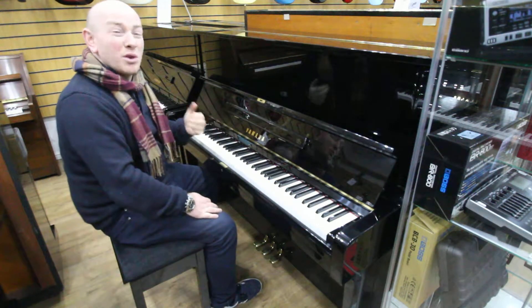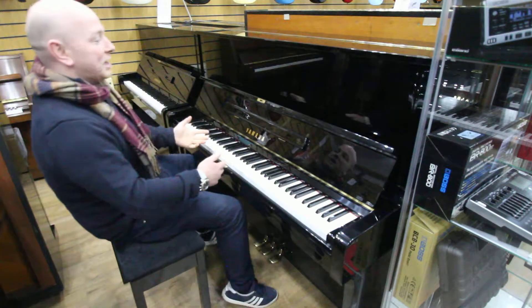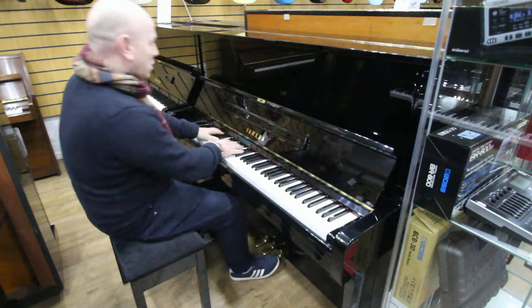We do have about 50 or 60 of these Yamaha U1 and U3 pianos in our stock at all times. We keep about 200 pianos in total, so we've always got a really good selection of Yamaha pianos to try. Feel free to come down and try it, but here we go.